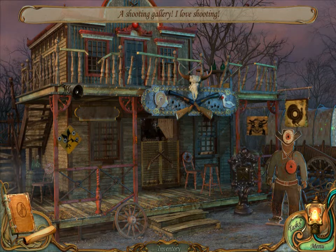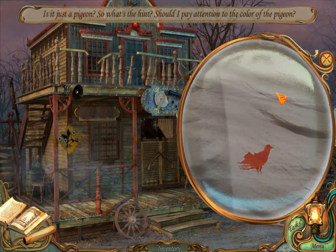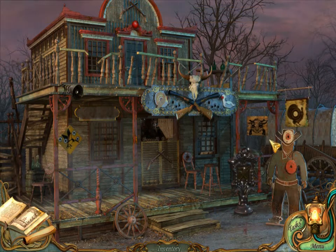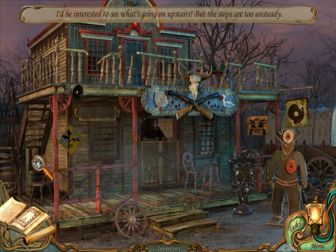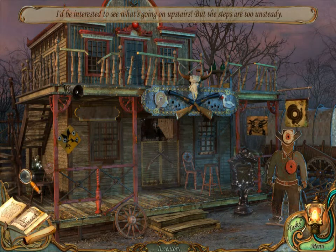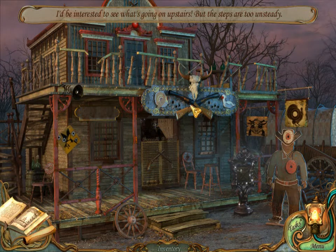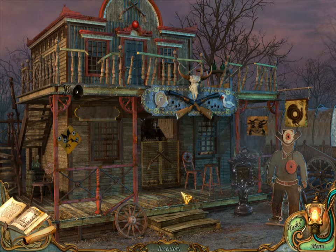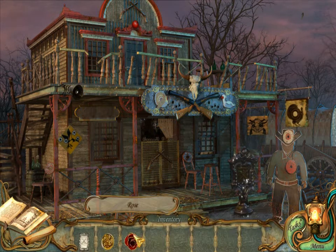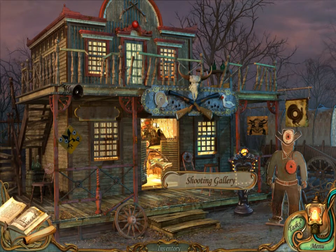Sure, whatever you're saying. A shooting gallery — I love shooting. Is it just a pigeon? What's the hint, should I pay attention to the color of the pigeon? Maybe. Okay we do have the ticket. I just... I'm interested to see what's going on upstairs but the steps are too unsteady. Is there a starfish? Maybe not. I do have a ticket. Oh hi, yes, shooting gallery, let's go!